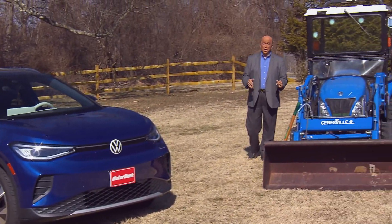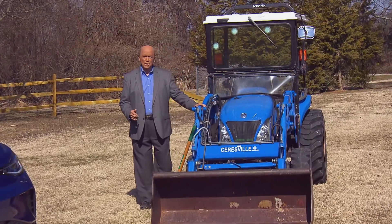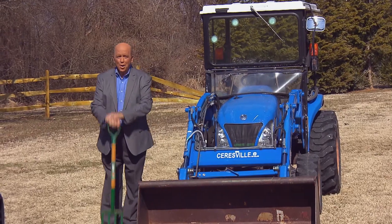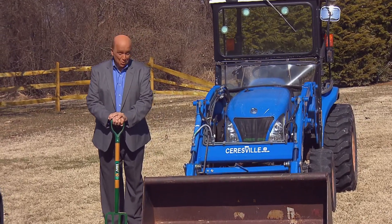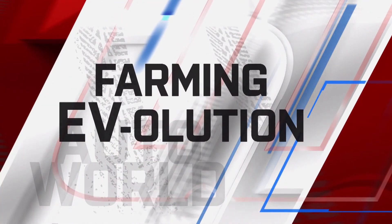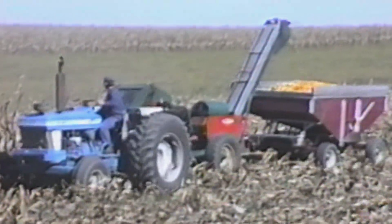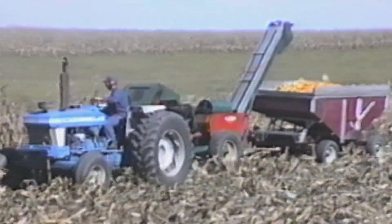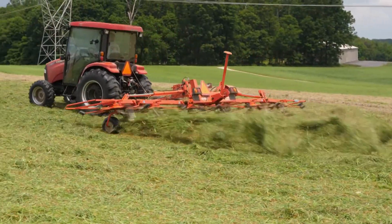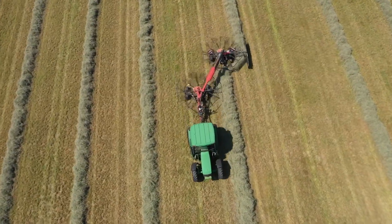Many automakers are pledging to go all-electric in the near future, so other forms of hard-working machinery are starting to follow suit, including down on the farm. Although farm tractors and the jobs they do have become more sophisticated and high-tech over the years, the heavy chassis and engines under the hood haven't always kept pace with that progress, and most still rely primarily on diesel fuel.